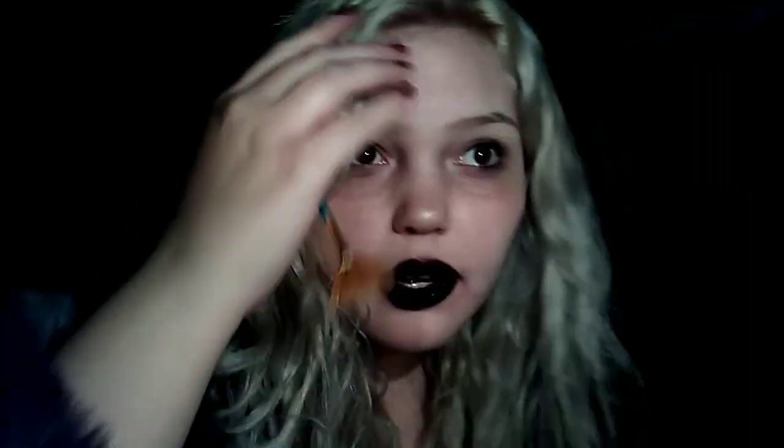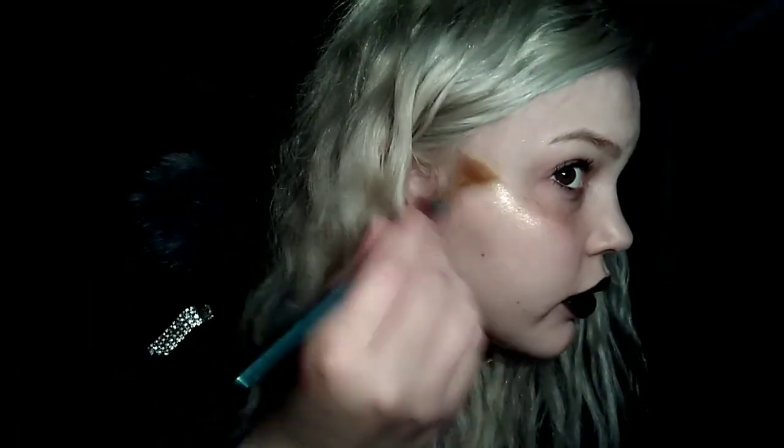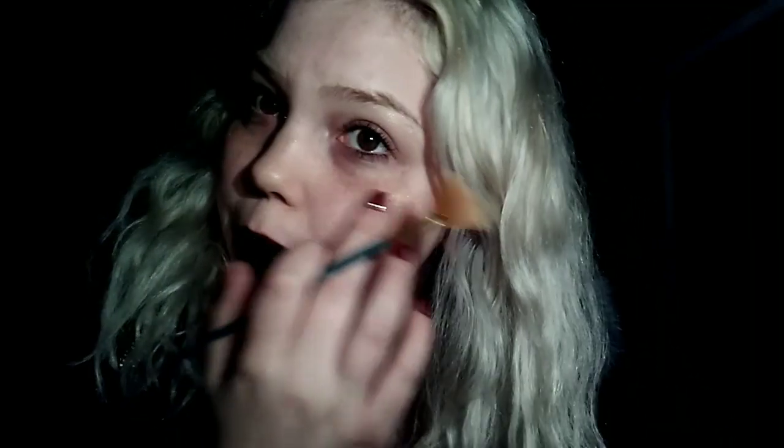I'm not wearing foundation right now either — I should mention that. I figured if I'm going to do all the lip stuff I'm just going to be wiping it all off anyway, so might as well not wear anything. I like this. I hope you guys can actually see how that looks. It's like a goldy color — like an icy gold. White gold, I guess I should say. And it's really pretty.